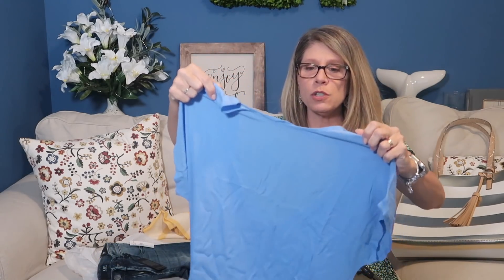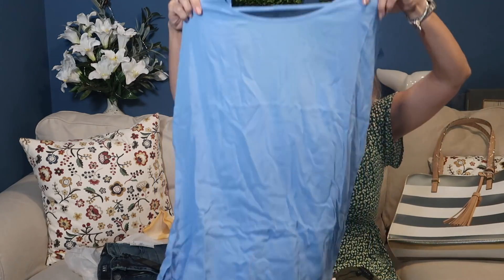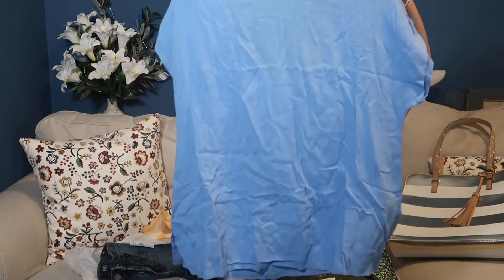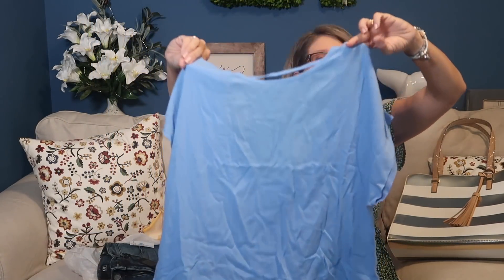I did not like this shirt at all — I felt it was too big, I didn't like the dip in the back. It's just not a favorite of mine, and it looks really wrinkly — it will wrinkle very easily even when wearing it. Just not a favorite. Going to pass on it. That one is the Evie Wide Neck Short Sleeve Top at $54.